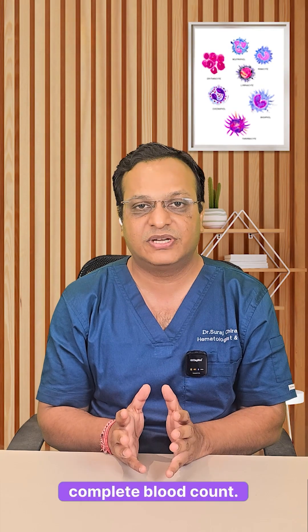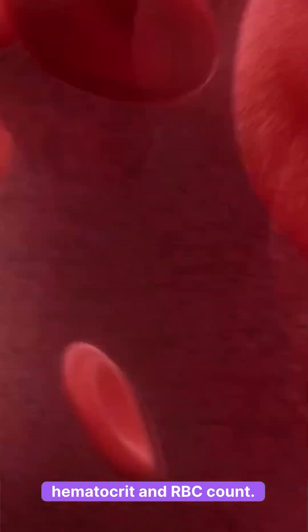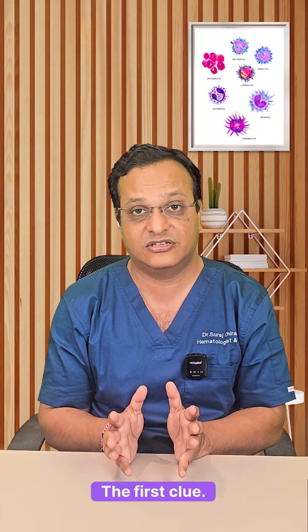1. Complete blood count — this shows elevated hemoglobin, hematocrit and RBC count. This is the first clue.